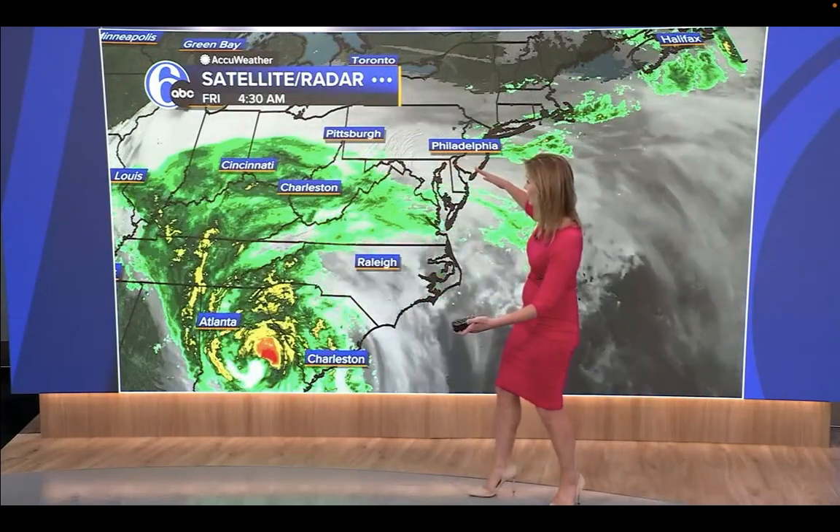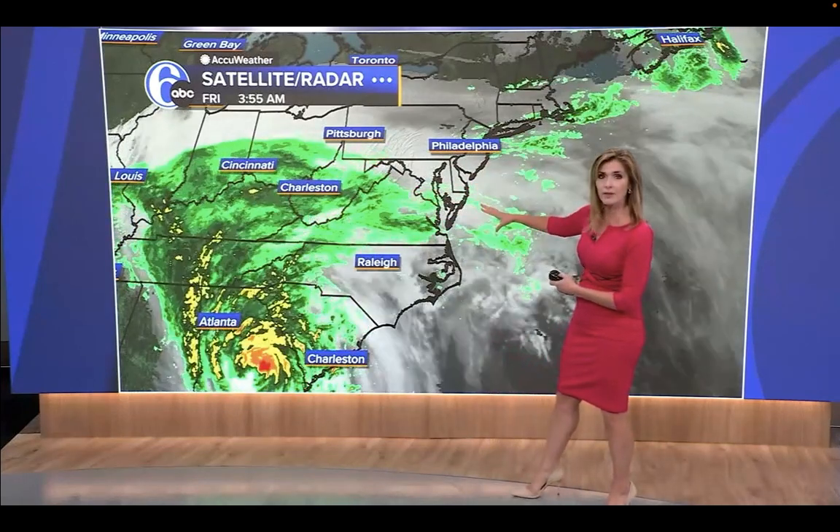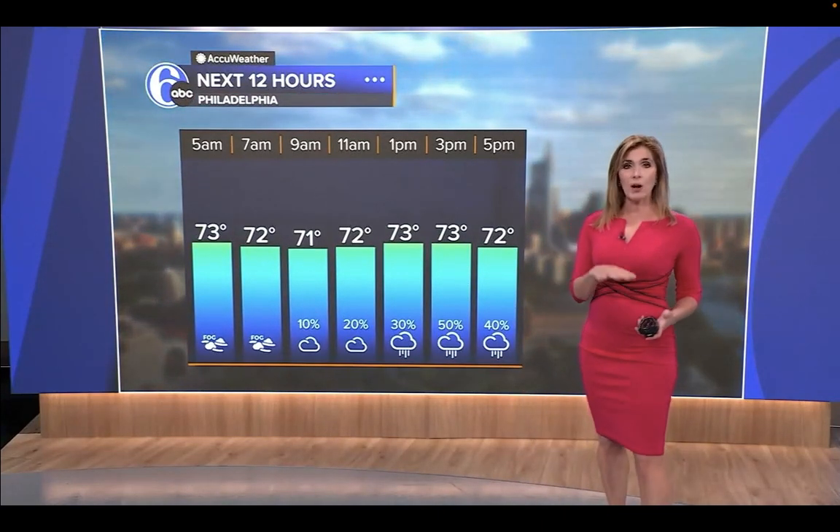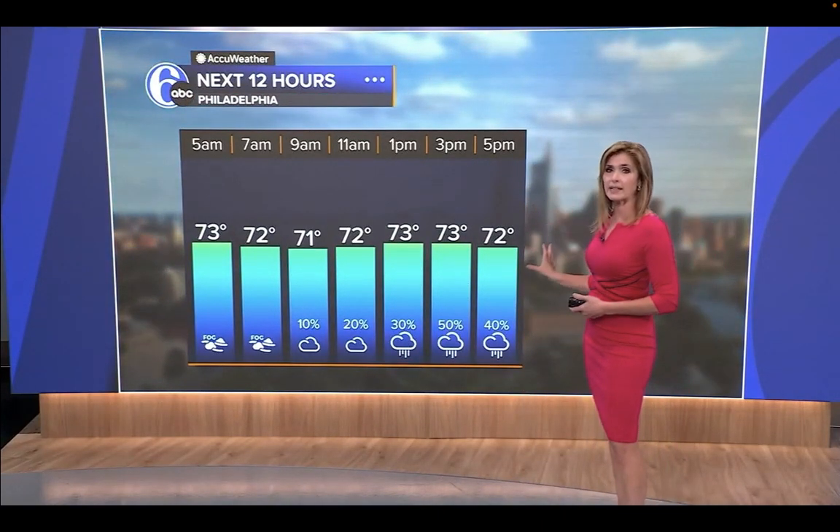But look how large the storm is — the northwestern fringes of this storm are already just at our doorstep. So the better chance to see showers this morning would be south of the city, but then we'll all get some showers late today and tonight.